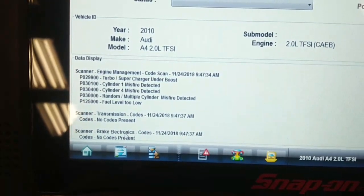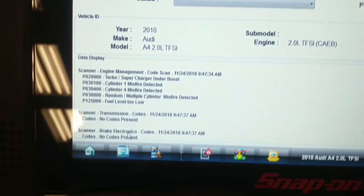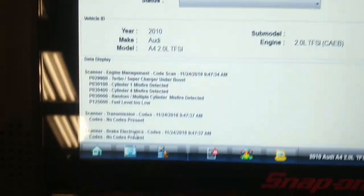He was saying he was getting a turbo under-boost code, and if you scan it with a generic scanner, that's the only code that comes up. But in history, it also shows misfires on cylinder one and four, and random cylinder misfire.